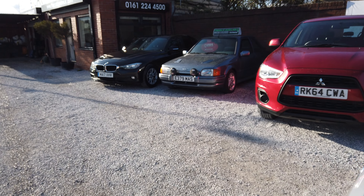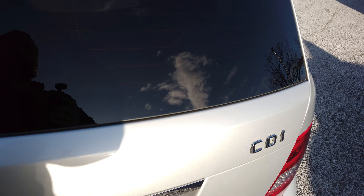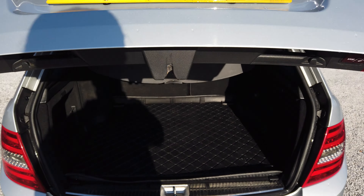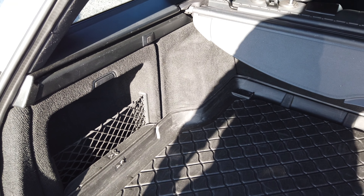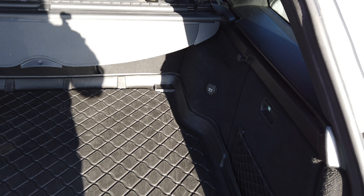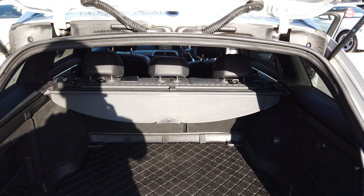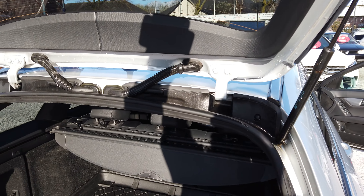Let's have a quick look at the rear seats — again really good condition. With estates we do always get asked about the amount of space in the rear. It's a power boot so it opens itself, and this is the space to the rear. It's got a rubber mat and your parcel shelf there. Thank you very much guys, it probably won't hang around for long, let us know.